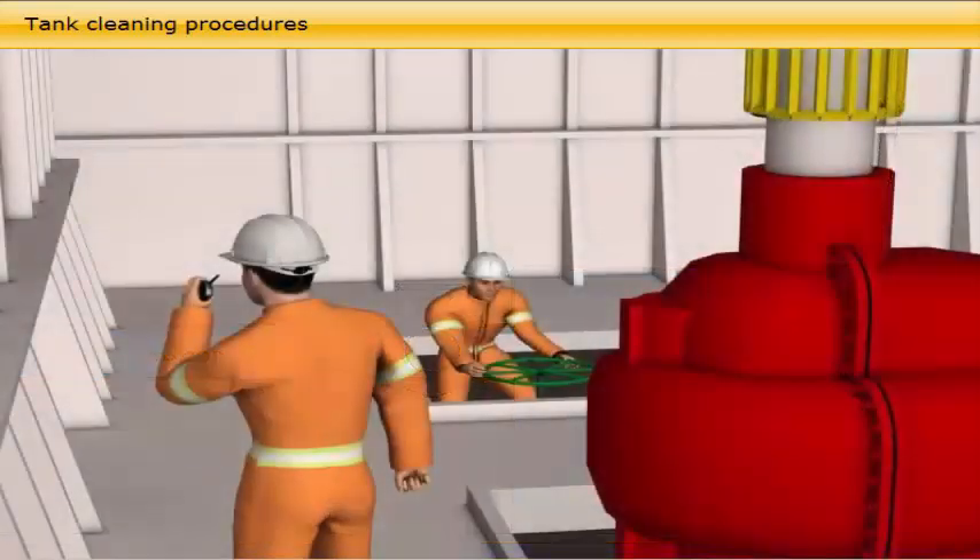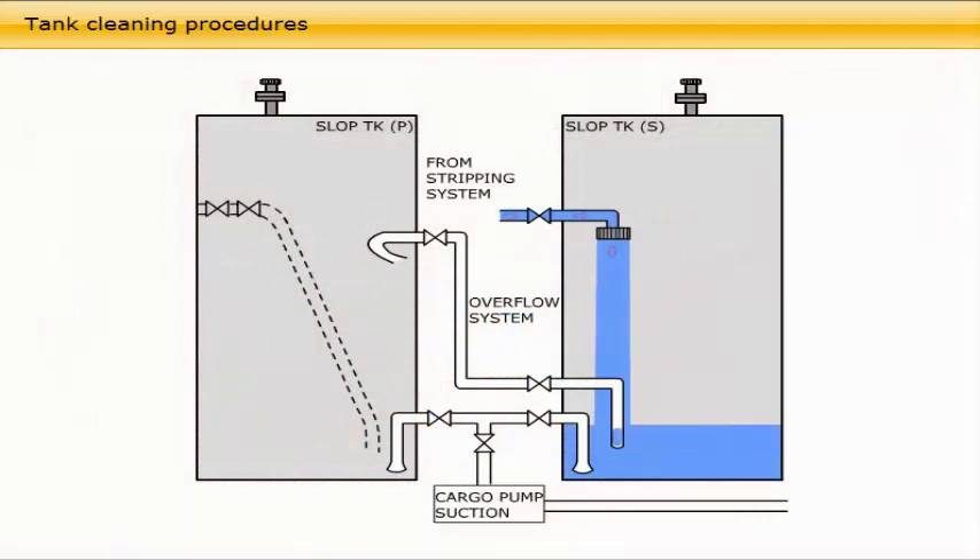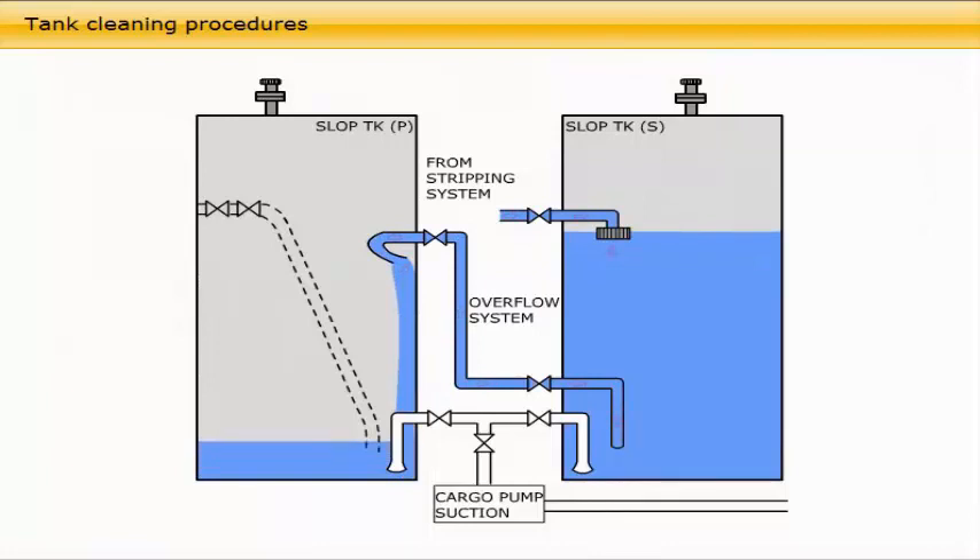Start the pump. Open machine valves to clean the crude oil washing line into the cargo tanks to be cleaned. Fill the primary slop tank to the level at which it covers the inlet pipe. Tank washing water should never be allowed to free fall into a slop tank because of the risk of sparks caused by static electricity.